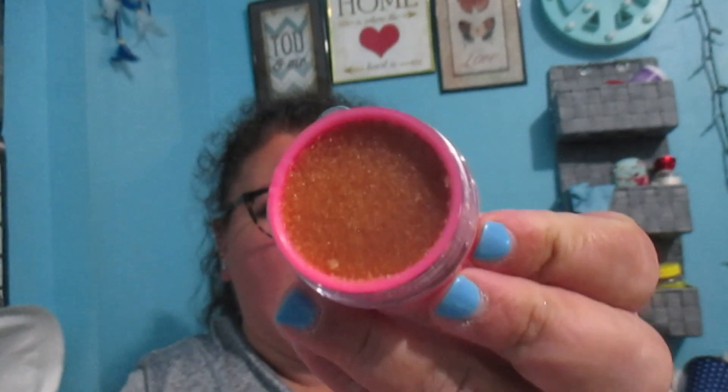Next thing looks like a lip scrub. It says Valur lip scrub in 'Strawberry Gum.' It definitely smells like strawberries — I think it's like a sugar scrub. I have so many lip scrubs!